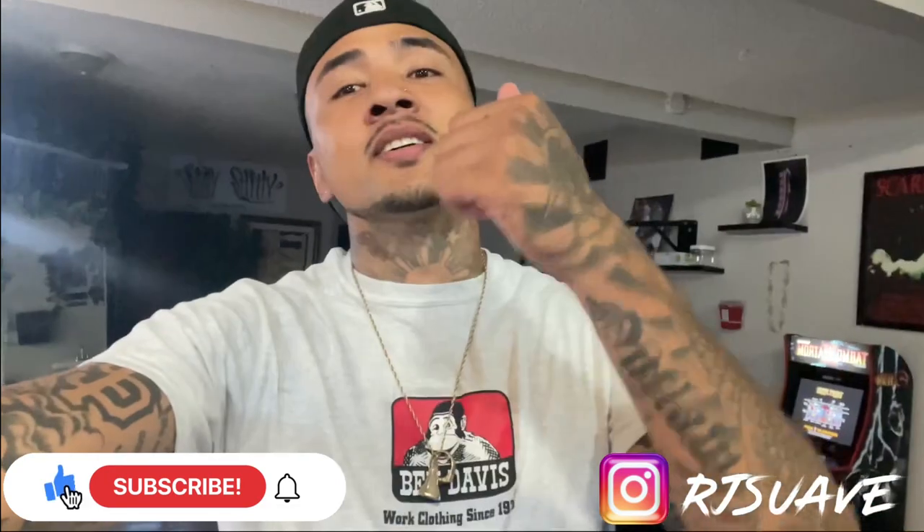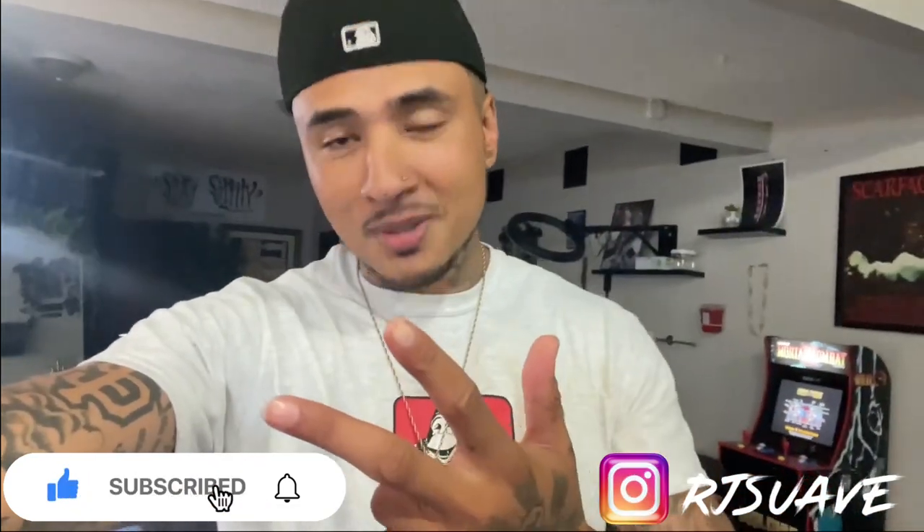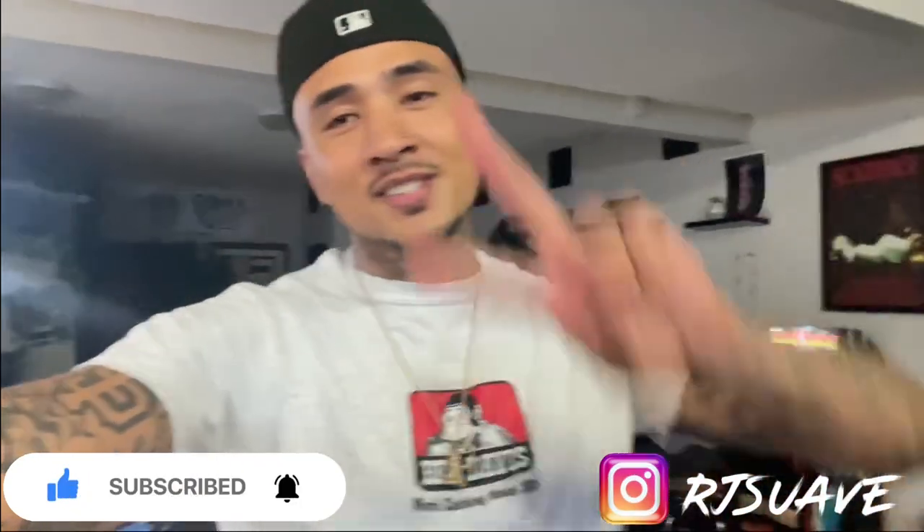That's the ending. Like I said, it's gonna be hella random — I hope you guys enjoyed it. If you made it this far, you're a real one. You know what comes next: like, comment, and subscribe, and I'll drop more. Until next time, peace.